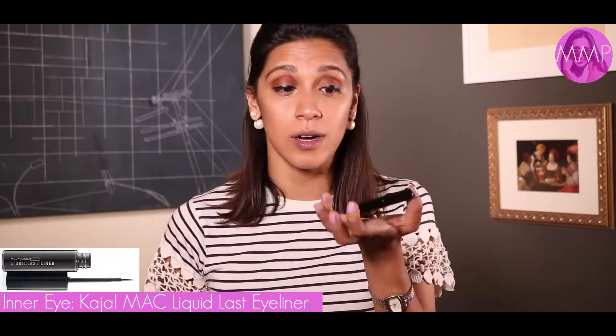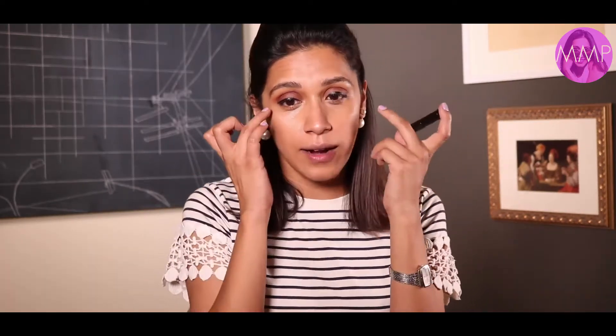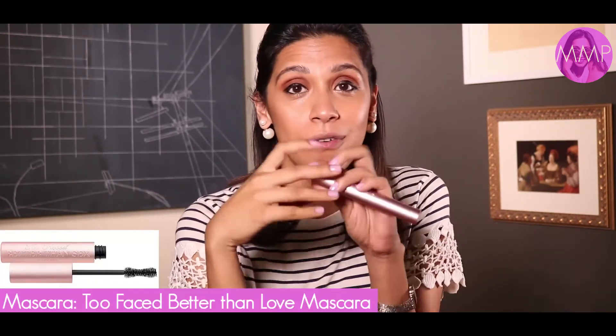Up next is kajal. I don't use regular kajal because it tends to bleed and darken the under-eye area. Instead, I use the MAC Liquid Last eyeliner — I've been using it for years. I just put it on the corners of my eye; I don't do a full line because it can look overpowering for daytime. It doesn't bleed, though you'll need a makeup remover or cleansing water to take it off. Just apply it to the inner corner tips of the lid.